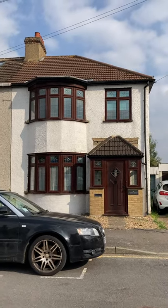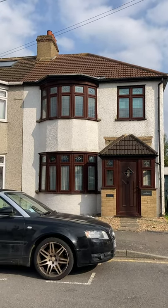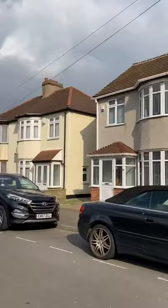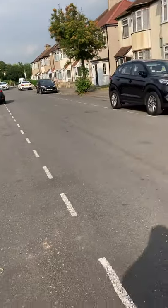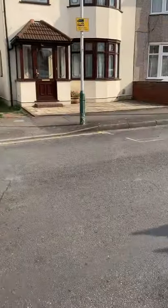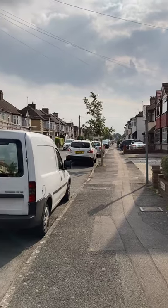Hello, GBP Estates, just at the property in Cedar Road. Just showing you the road that this property is currently on.